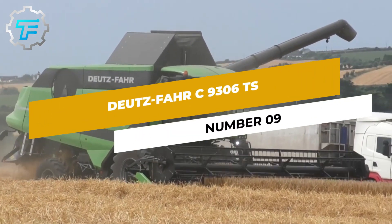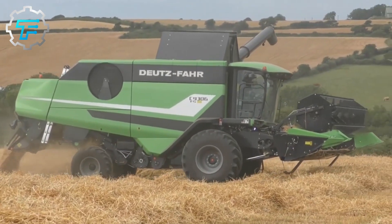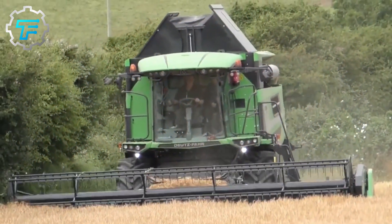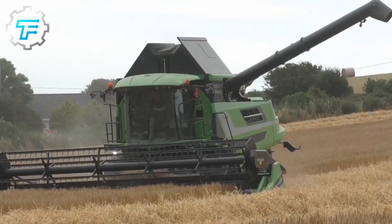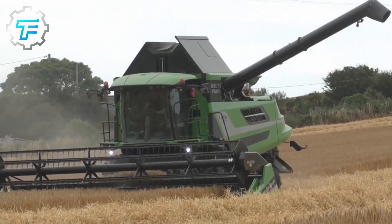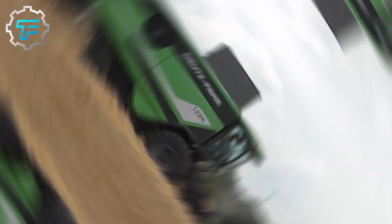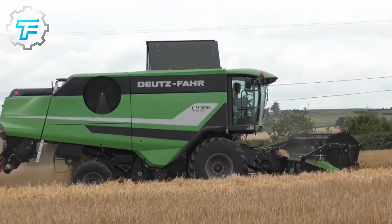Number 9: Deutz-Fahr C9306 TS. Next on the list of the world's most powerful combines is the C9306, the largest combine in the product range of the German company Deutz-Fahr. This company does not build combines with a rotary threshing system. The C9306 model has a 381 horsepower Mercedes-Benz engine. The grain hopper has a volume of 10,500 liters (2,774 gallons). The Deutz-Fahr C9306 is available either with wheels or, if necessary, with tracks.